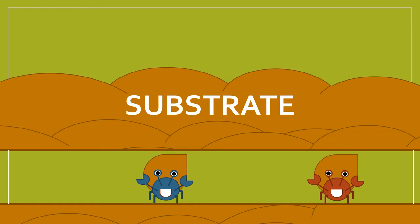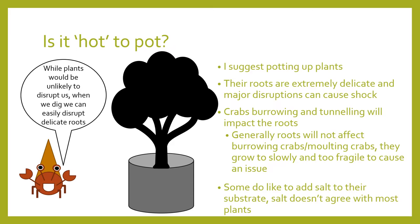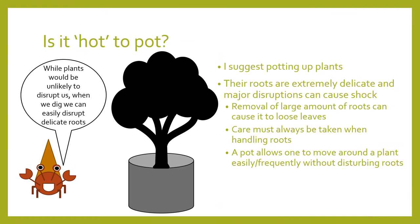I recommend potting plants, as this keeps delicate roots protected and disruptions at a bare minimum. While many talk about how crabs burrowing and tunneling might affect molting or plant roots, I don't really think that's the case — I feel like it's more that crabs will kill the plant through burrowing or tunneling behavior. I also like to note that many people put salt in their substrate, and it's worth keeping in mind that salt doesn't agree with most plants, so keeping them separate is a good idea. Adding a pot also means you can move it without disrupting molters.